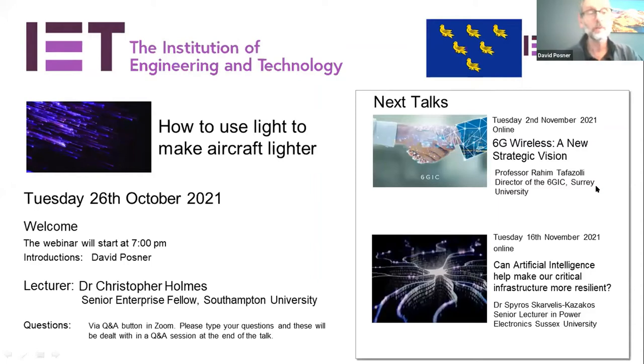Good evening everybody. I'd like to welcome you to the first of the Sussex IET meetings for the 2021-2022 season. Today we are fortunate to have Dr Christopher Holmes to talk to us about how to use light to make aircraft lighter. He's a Royal Society Industrial Fellow with GE Aviation and a Senior Enterprise Fellow in the Optoelectronics Research Centre at the University of Southampton. His research involves development of new types of optical fibre for condition monitoring, high-value laminated composites, for example carbon fibre reinforced polymer, wear of gears and bearings, and interrogation of fuels and lubricants.